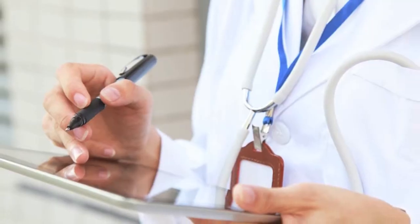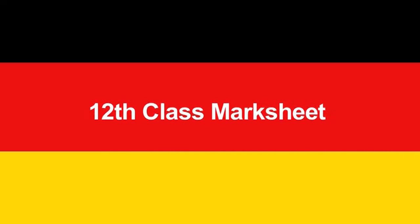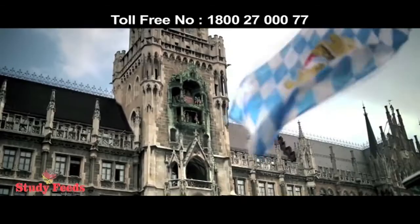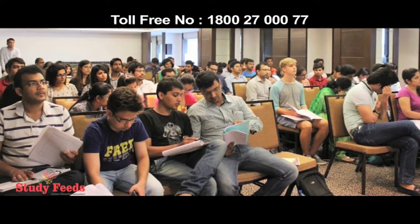Requirements or eligibility for MBBS or MD in Germany. Number 1: 12th class mark sheet and 1st year bachelor's mark sheet. Germany recognizes a 13-year basic education system instead of the 12-year system recognized in India.